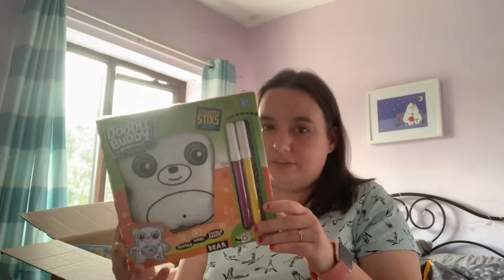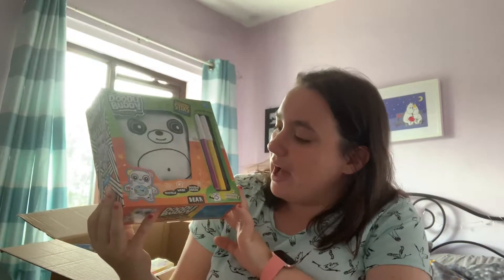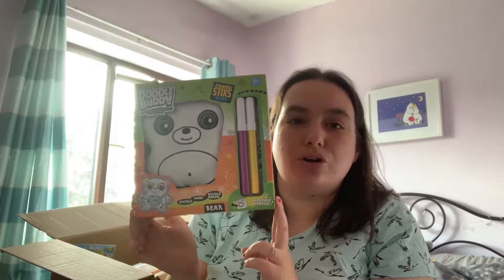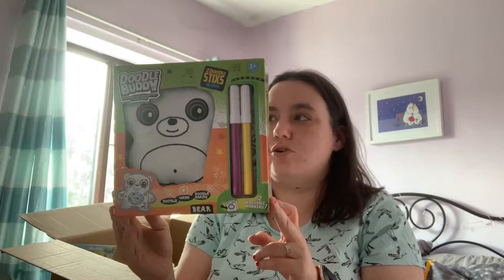Izzy absolutely loves doing craft and making things, and on the Pound Toy website there were plenty of craft kits, experiments, and science experiments — so if you've got a child into craft there were some really good bargains on there. Izzy picked this Doodle Buddha — it's a bear — and you can colour him in with these pens, wash him, and then colour him in again. You could also get an owl but she went for the bear.